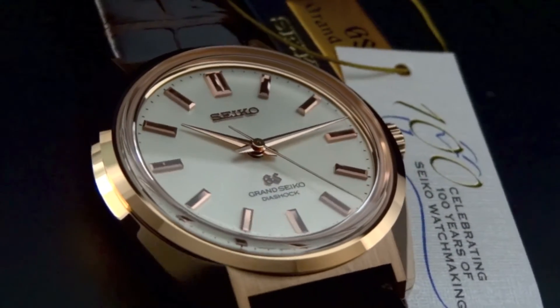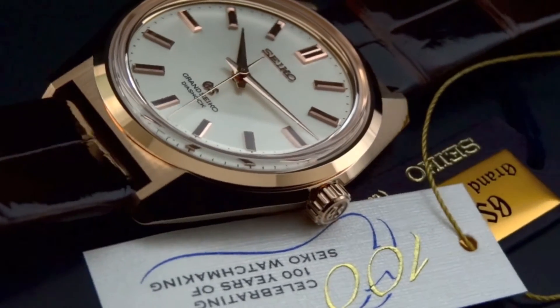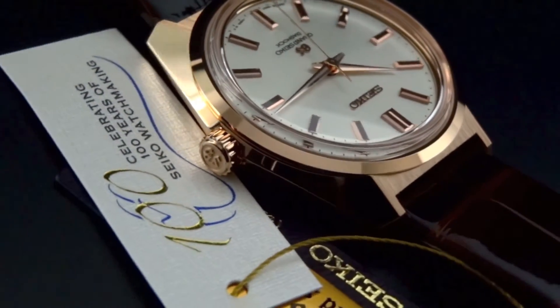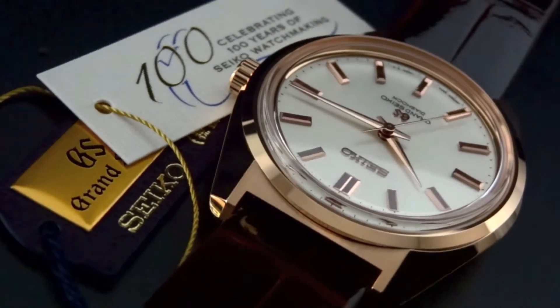Eventually he ended up manufacturing his first hairsprings back in 1910, and by 1913 had come out with his very first wristwatch. This 44GS celebrates a hundred years of watchmaking for Seiko as a company, and not only were they a watchmaker, but they were also a watch manufacturer, which is very true today.